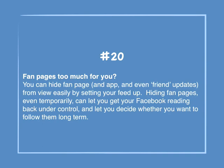Number 20: Fan pages too much for you? You can hide fan page, app and even friend updates from view easily by setting up your feed. Hiding fan pages even temporarily can let you get your Facebook reading back under control and let you decide whether you want to follow them long term.